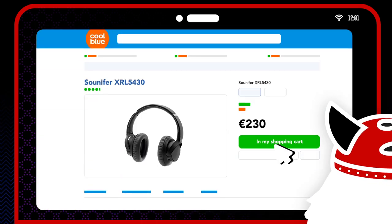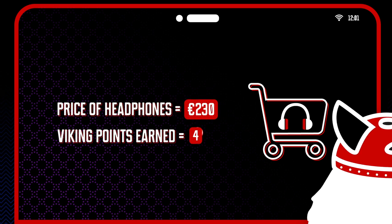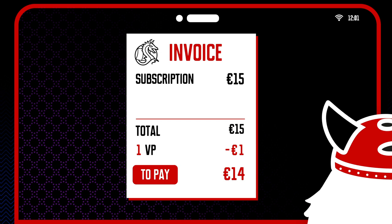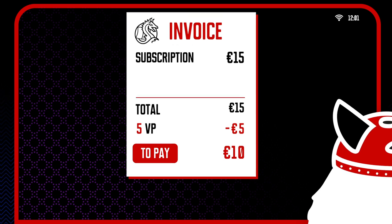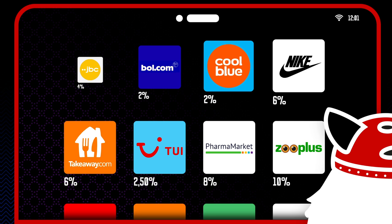After you complete your purchases, you'll get part of your purchase amount back in Viking Points. Each Viking Point is worth 1 euro, and you automatically use them to pay your bill. For each partner, you can see what percentage of your purchase amount is refunded in Viking Points.